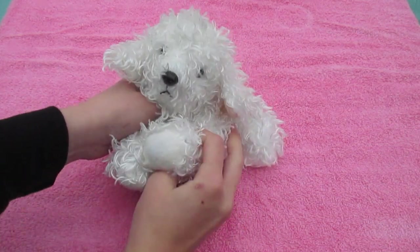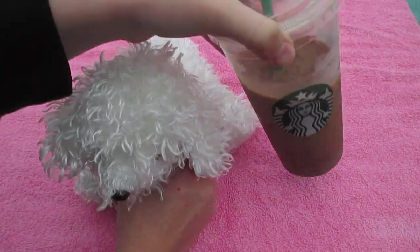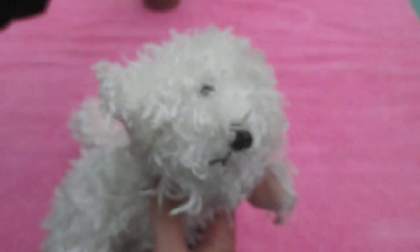There is a Webkinz in here so stay tuned for that, and there are two boxes so let's get started. I've got my star box — I never got this before, it's pretty good, but I don't know if I'll get it again.